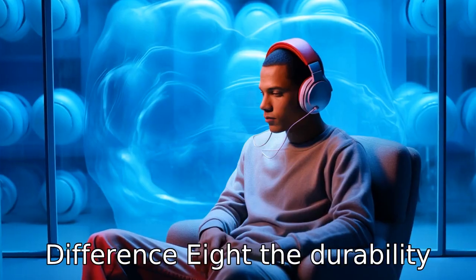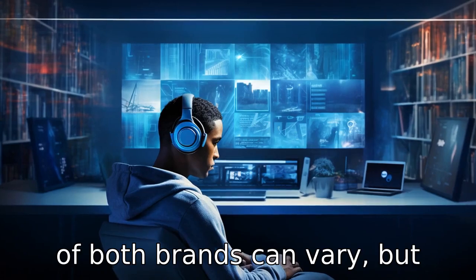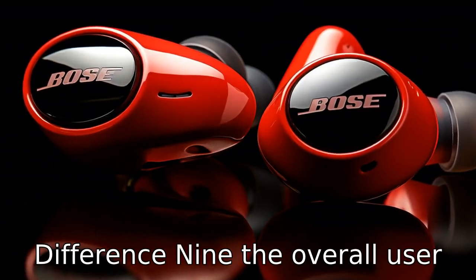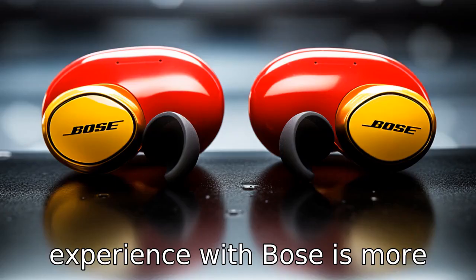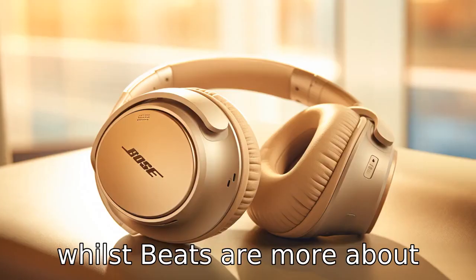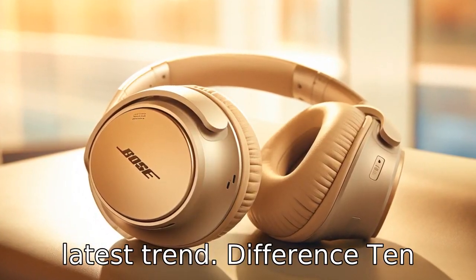Difference 8. The durability of both brands can vary, but generally Bose earbuds are thought to be more robust and long-lasting compared to Beats. Difference 9. The overall user experience with Bose is more about quality and performance, whilst Beats are more about style and being part of the latest trend.